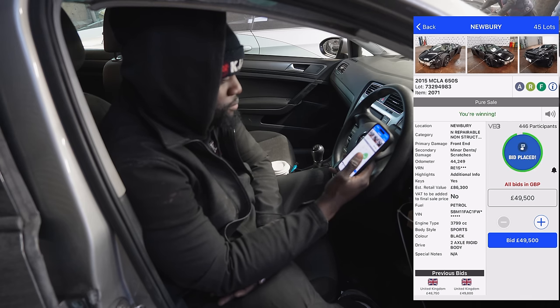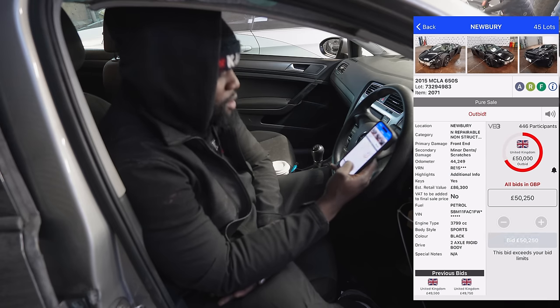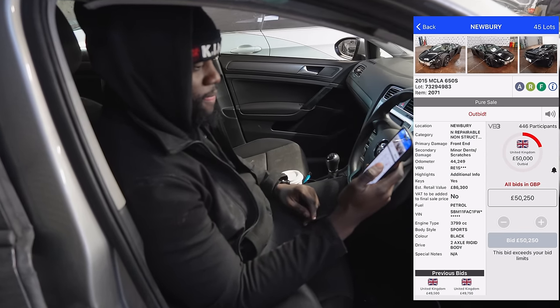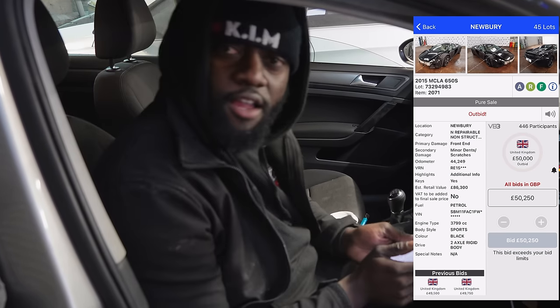As you can see, it's at 49,000 pounds. And then this happened. As soon as the car got to 50 grand, I couldn't bid anymore and I didn't know what was going on. I could have cried. All I could do is sit back and watch as someone else won the car for 50 grand. Gutted. I don't believe this.